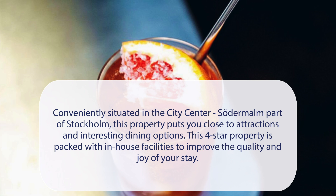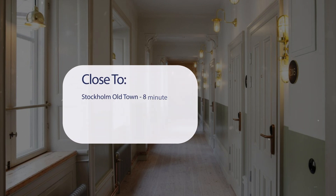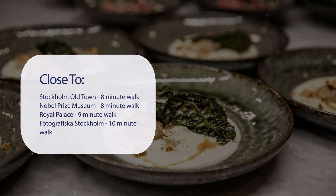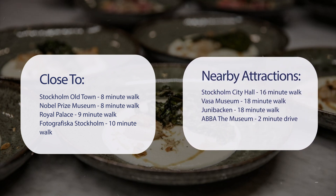This four-star property is packed with in-house facilities to improve the quality and joy of your stay. It has a pretty good location — close to Stockholm Old Town (8-minute walk), Nobel Prize Museum (8-minute walk), Royal Palace (9-minute walk), Fotografiska Stockholm (10-minute walk), Stockholm City Hall (16-minute walk), Vasa Museum (18-minute walk), Junibacken (18-minute walk), and ABBA the Museum (2-minute drive).